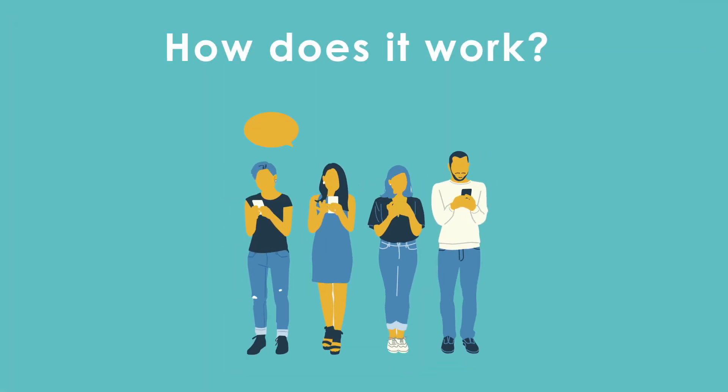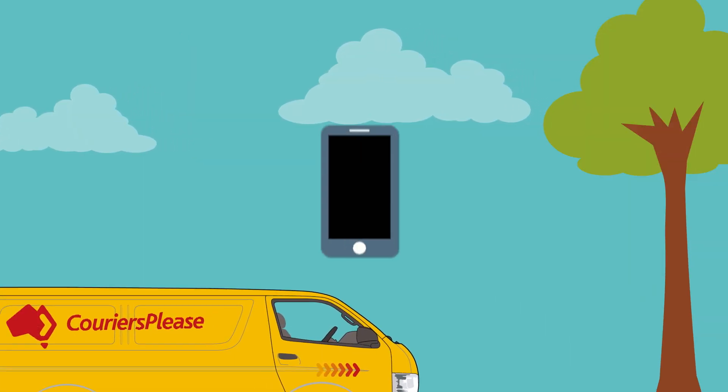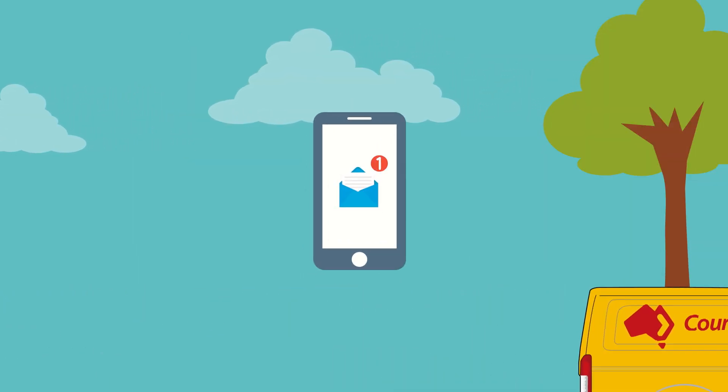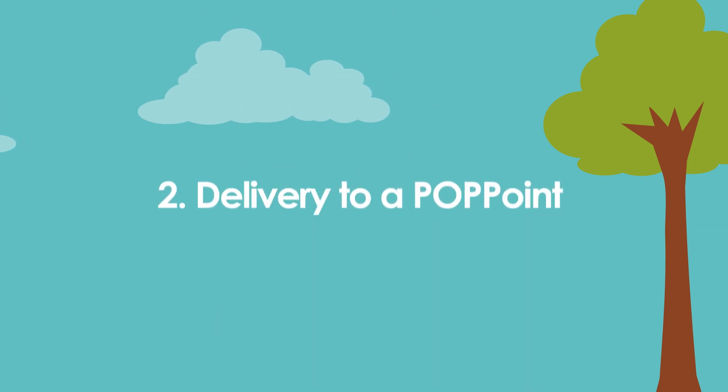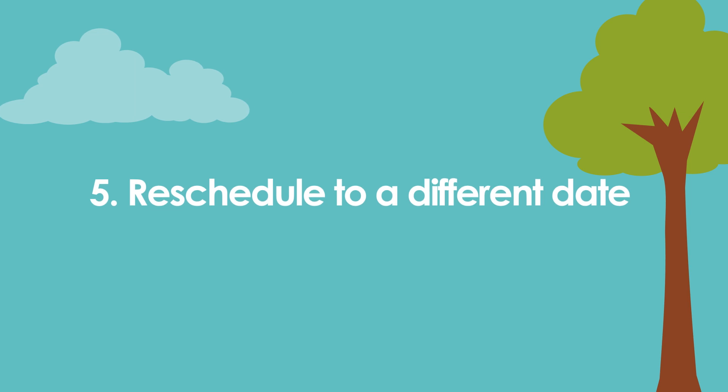So how does it work? Once your item has been picked up by a Couriers Please driver, you will receive a notification. You will then be provided with five options to change your delivery instructions if you will not be available at the original address.